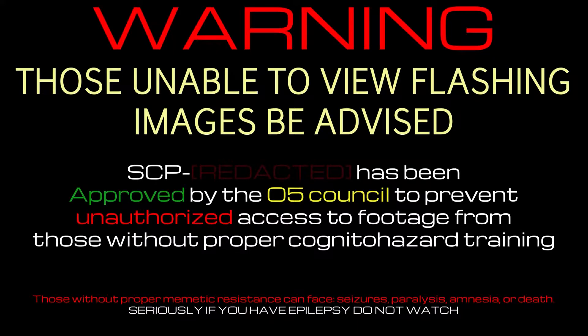Those unable to view flashing images, be advised. Item number SCP-018. Object Class: Euclid. Special Containment Procedures.